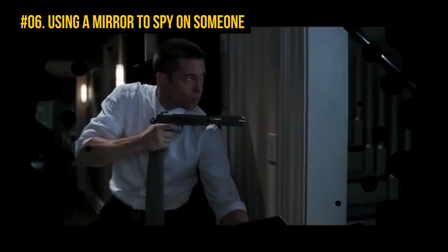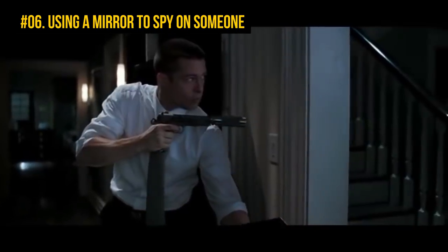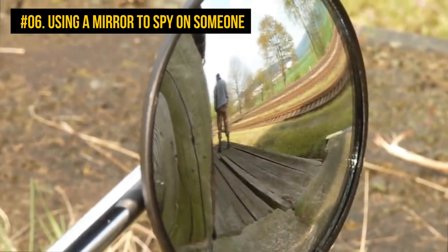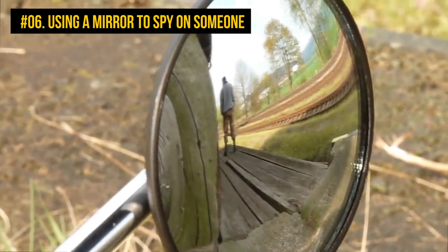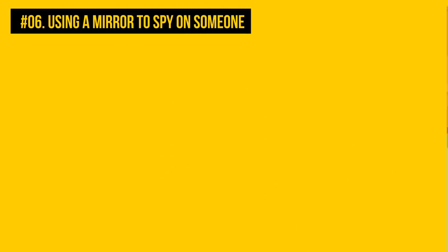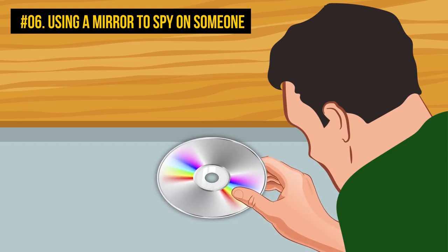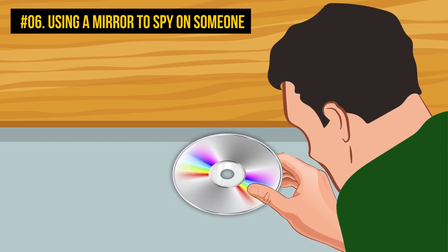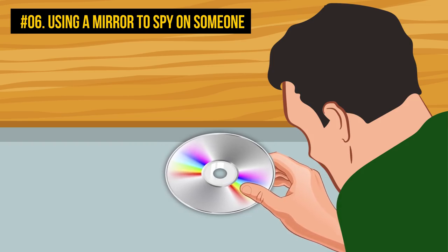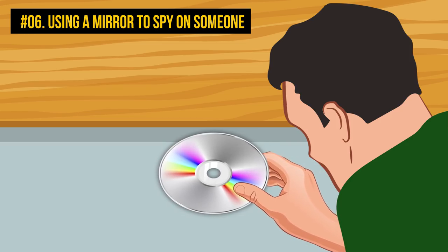Number 6: Using a mirror to spy on someone. It is totally cool to spy on someone who seems suspicious of you at a coffee shop or outside using a small mirror — you can do it for your own safety. You can also try using a CD with a reflective surface to see what's going on behind a closed door. Get on your knees next to the door and put the CD on the ground through the door gap. Adjust the edge of the CD to get the right angle and you will see what's going on in further parts of the room.